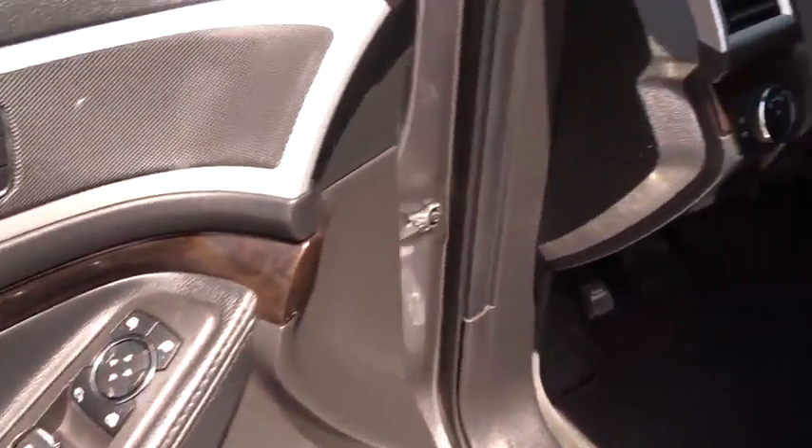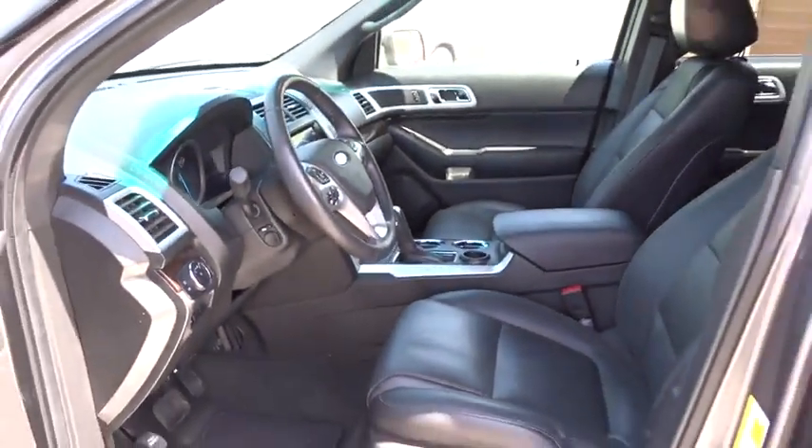Floor mats, auto-dimming rear view mirror, PPO. Come take a test drive today.